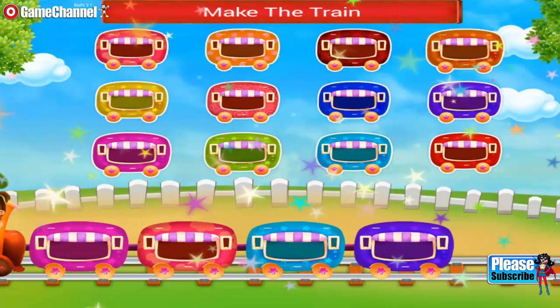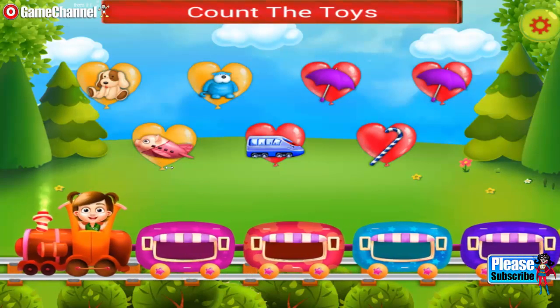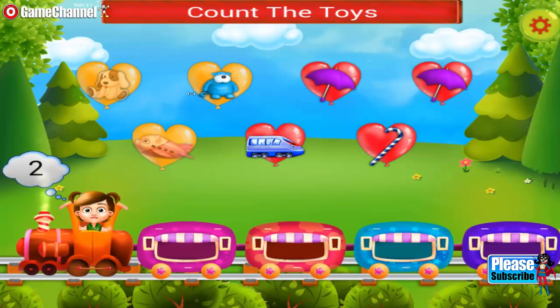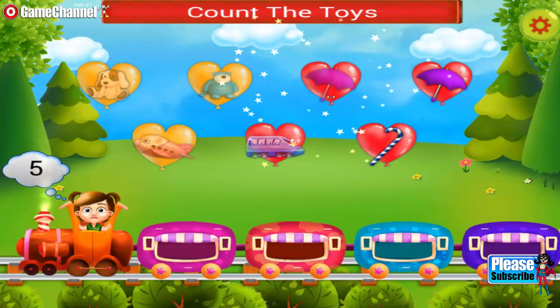The train looks so cute. You need to count the toys. 1, 2, 3, 4, 5, 6, 7.